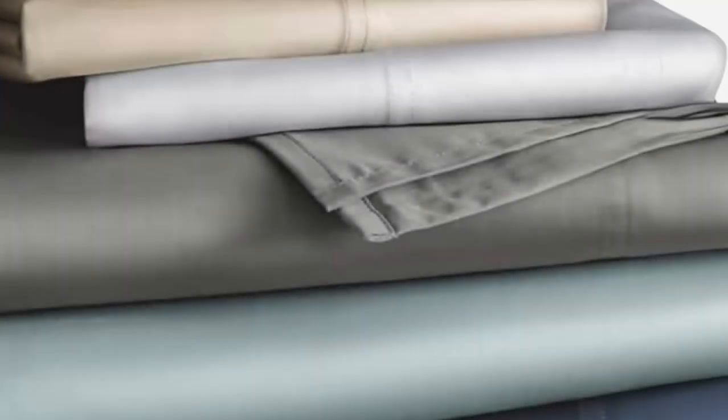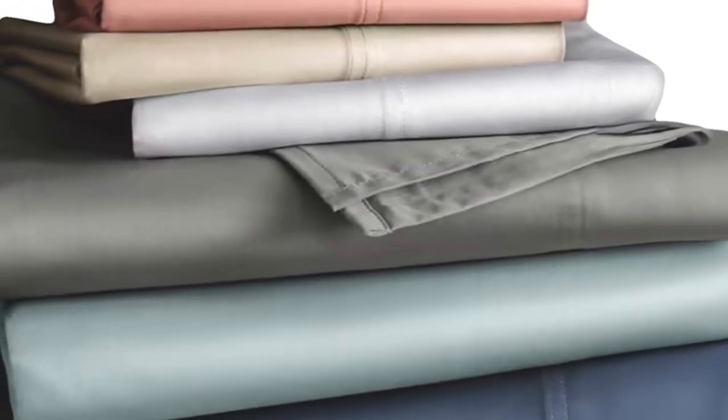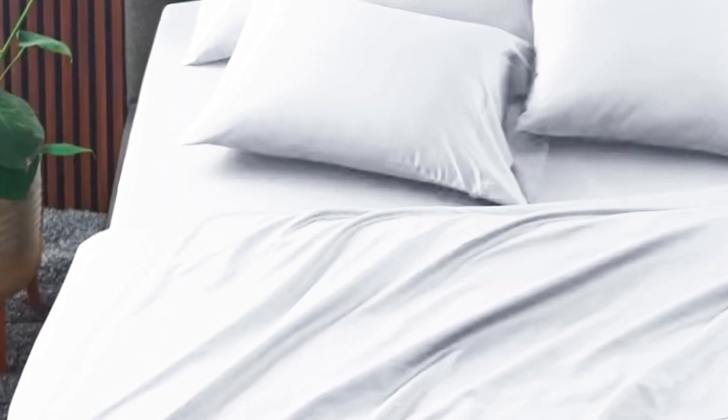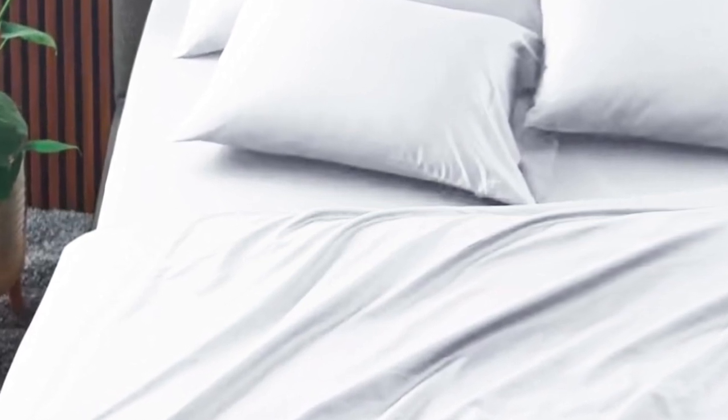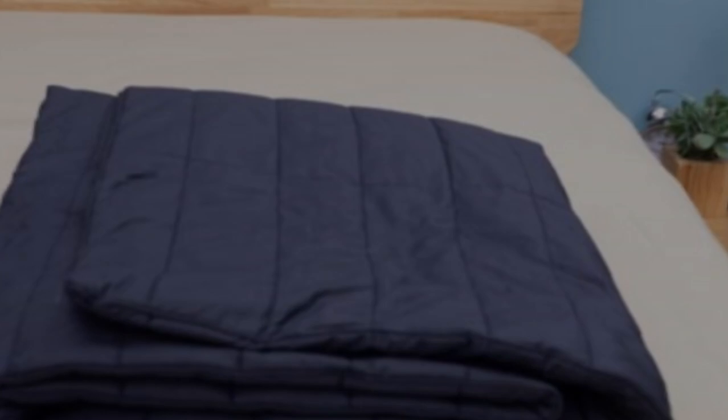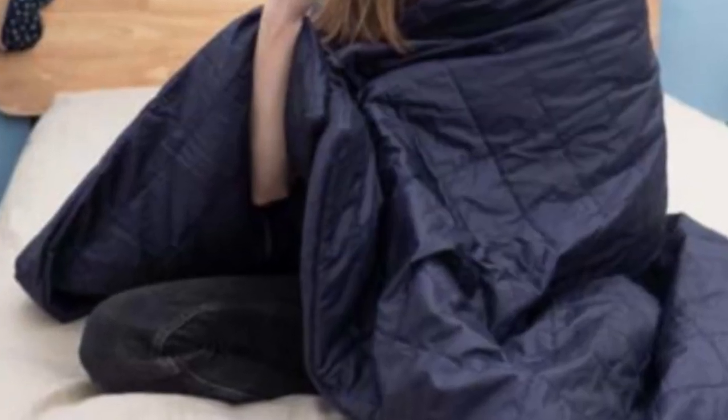Number two. The Sleep Number TrueTemp sheets are specifically designed to hug your mattress tightly — you shouldn't worry about this set slipping off if you toss and turn at night. Of course, these sheets wouldn't be on this roundup if they weren't cooling. The key feature is the 37.5 Active Particle Technology, which continually adapts to your body temperature as the night goes on. Made of a blend of cotton, polyester, and spandex, these sheets feel crisp with a bit of stretch to allow airflow.